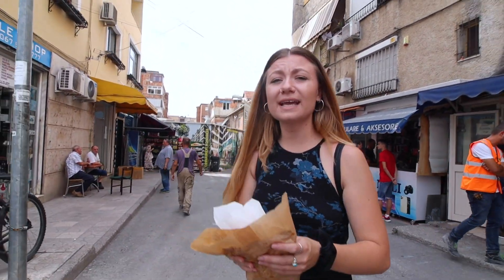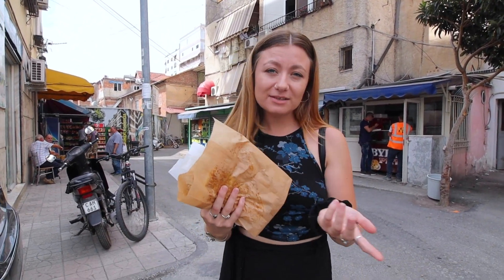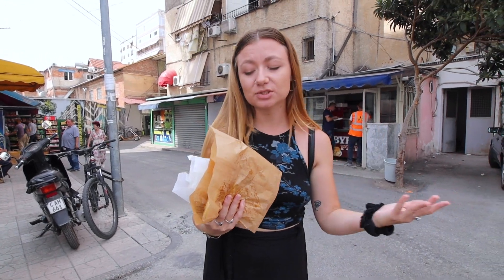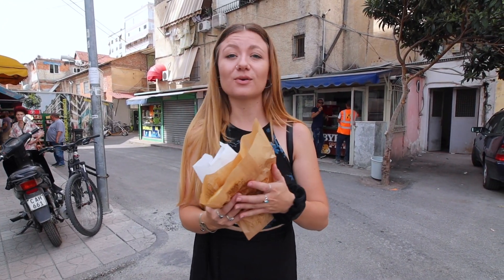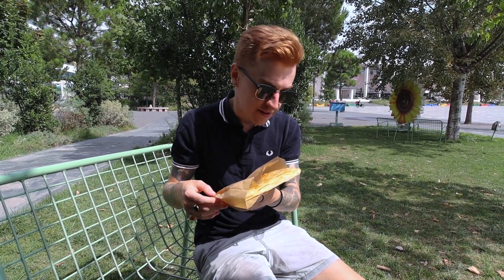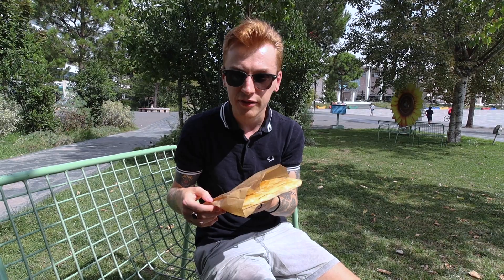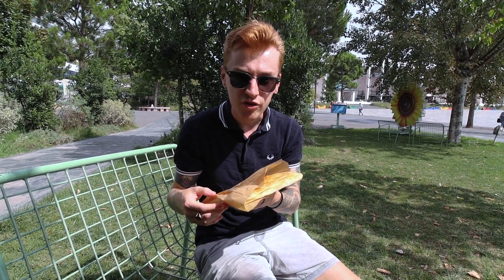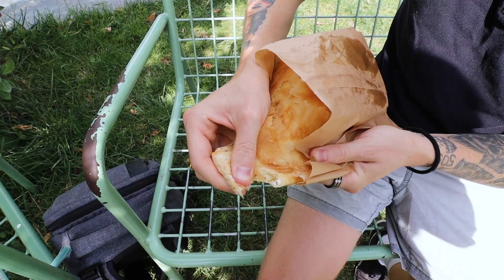These look amazing! We got Burek, by the way — a traditional Albanian pastry. You may have seen us try it in Montenegro because it's also traditional there, but these are fresh out of the oven; she literally just made them. Burek is a traditional Albanian pastry made with thin layers of crispy phyllo pastry. You can get it with loads of different fillings. Some of the more traditional ones are things like meat, spinach, potatoes, and cheese.